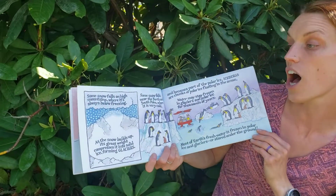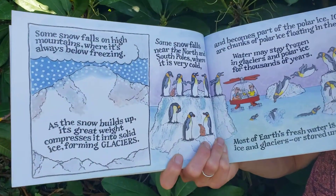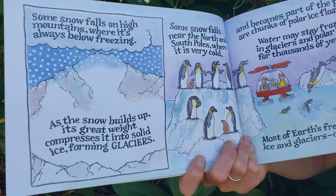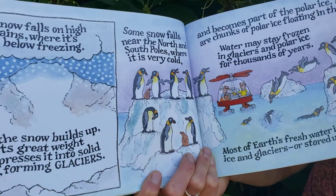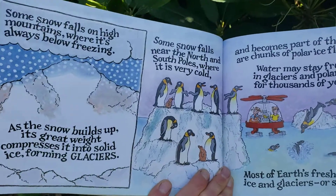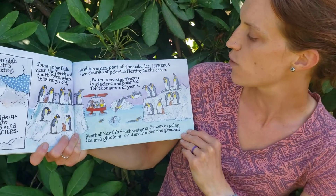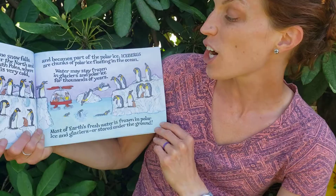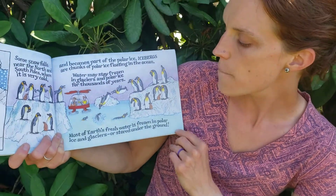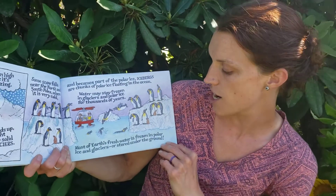Some snow falls high on mountains where it's always below freezing. As the snow builds up, its great weight compresses it into solid ice, forming glaciers. Some snow falls near the North and South Pole where it is very cold and becomes part of the polar ice. Icebergs are chunks of polar ice floating in the ocean. Water may stay frozen in glaciers and polar ice for thousands of years. Most of Earth's fresh water is frozen in the polar ice and glaciers or stored underground.